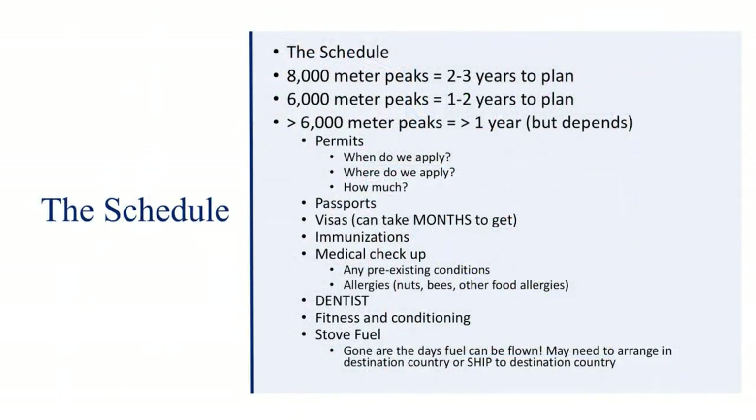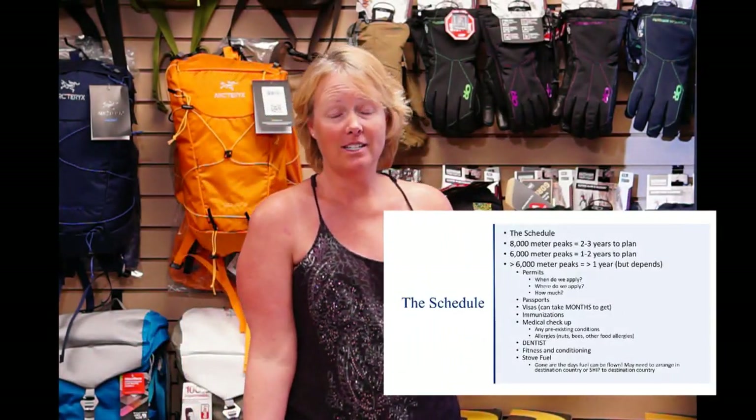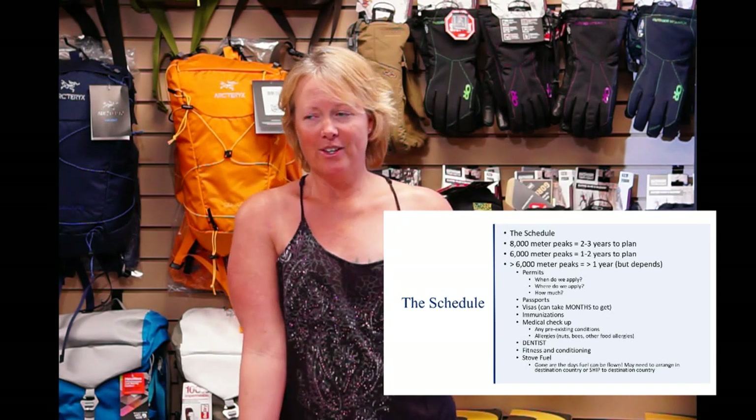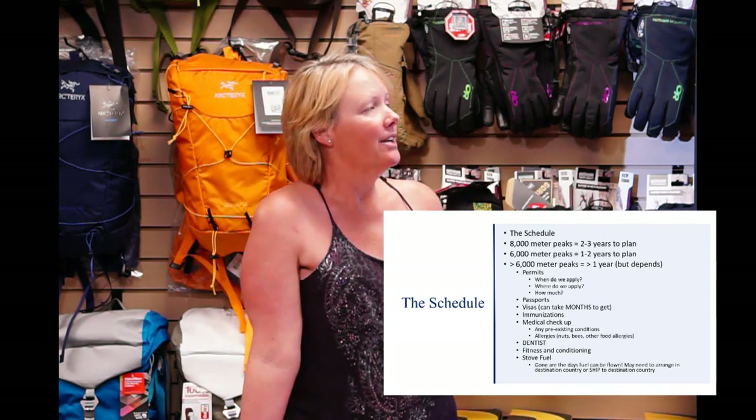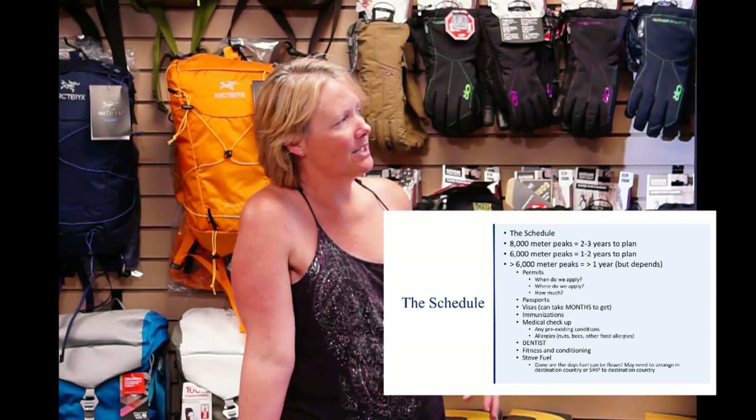When developing your schedule, we're talking about from the day you decide to climb to the day you get on the plane. An 8,000-meter peak can take two to three years of planning; a 6,000-meter peak, one to two years; 6,000 meters or less can be a year or less. But it depends — if you're going to a remote area in a foreign country, it might take two years just to get a permit. These are guidelines, not a set schedule. If you're going to climb Denali, a 6,000-meter peak, provided you're fit, you could plan that in probably three or four months.